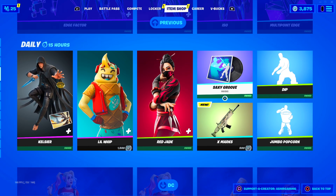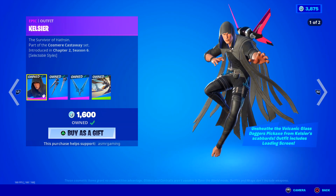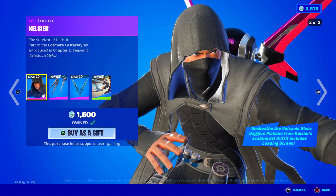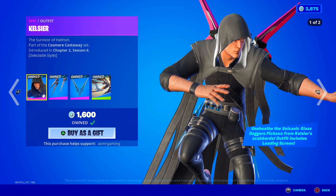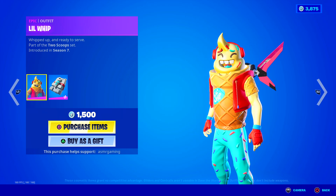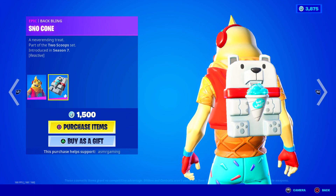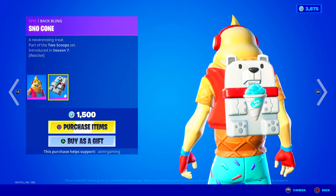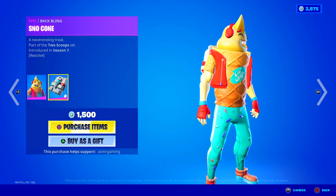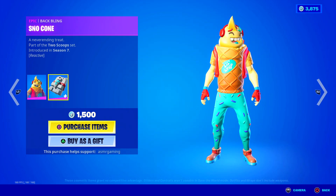Down here we still have the Kelsier skin - the champion Fortnite FNCS skin is gone though. He's still here with a loading screen, harvesting tool, nice back bling - good skin. I used this one in my recent Patreon trigger words video, go watch that, super relaxing. Here we have Lil Whip - whipped up and ready to serve. Look at him smiling. Here we have the Snow Cone back bling - a never-ending treat, reactive.